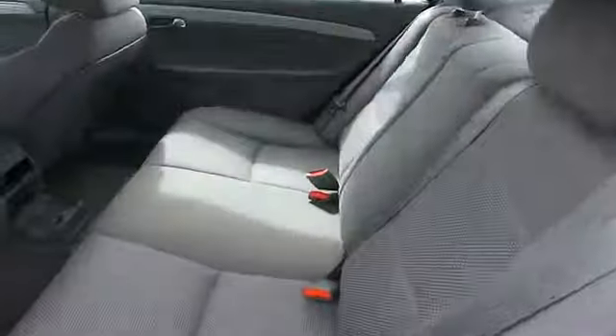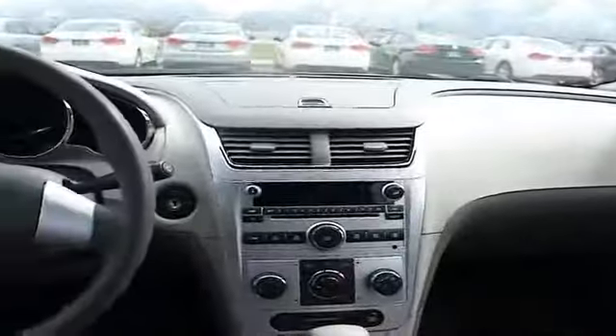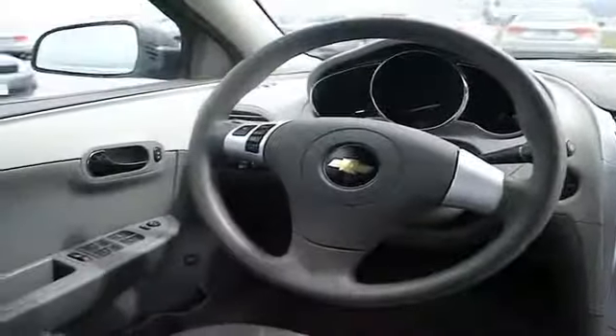On the inside you'll find an adjustable tilt steering wheel, cruise control, a trip computer, air conditioning, power door locks, power windows, power steering, and AM FM stereo.